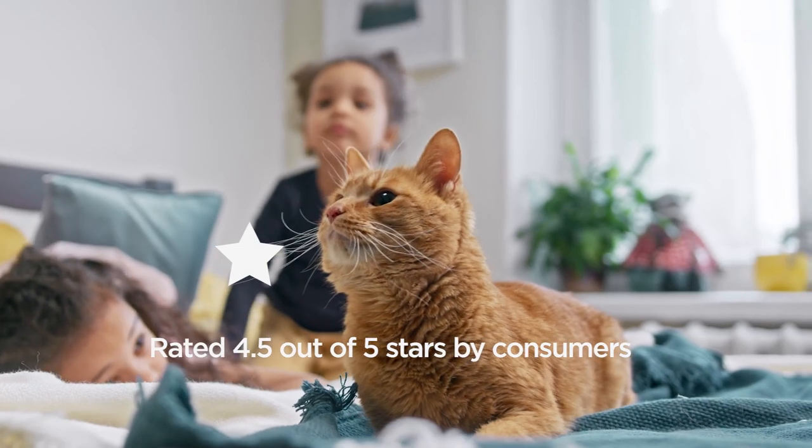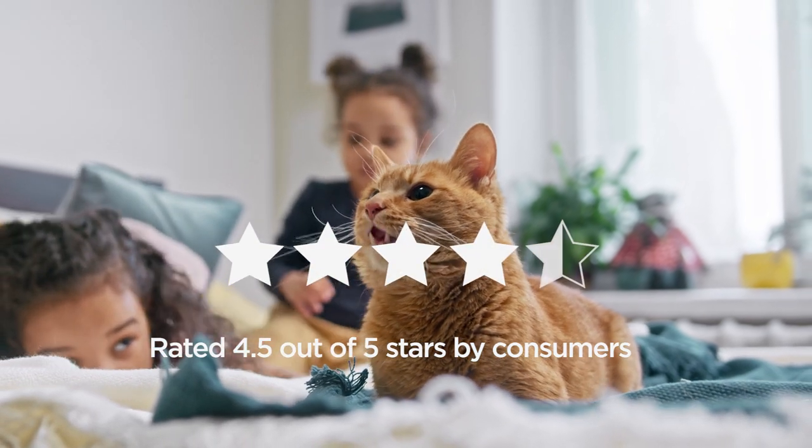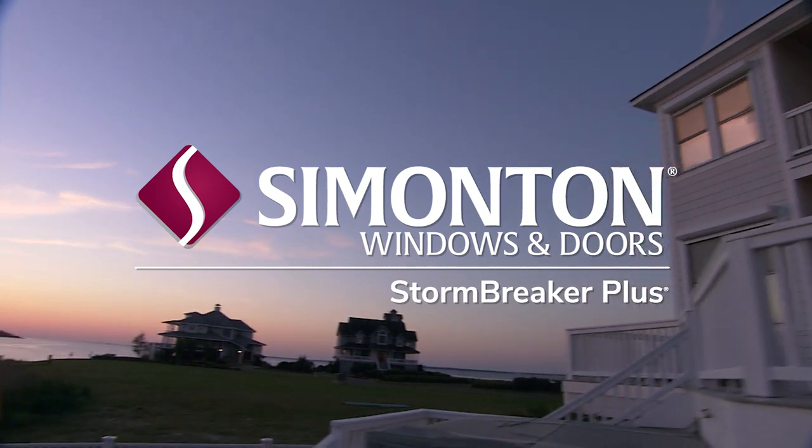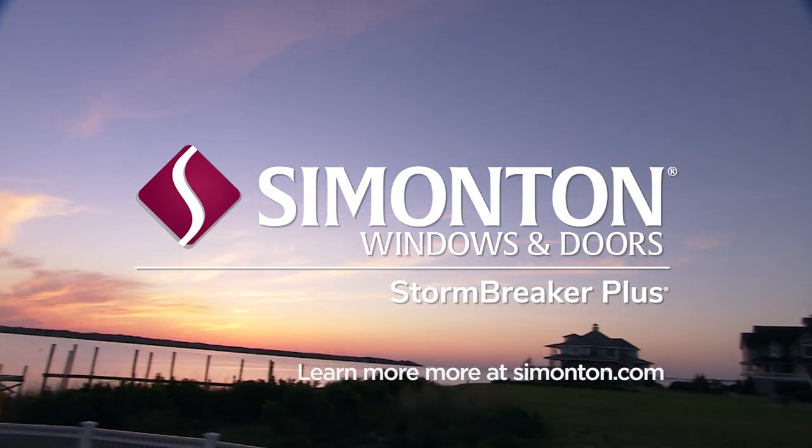There's real confidence that comes with the full lineup of Coastal Impact products, including our high-performance Simonton Stormbreaker Plus windows and doors. When it comes to protecting your home, your family, and your most precious belongings inside, we think you'll agree — choosing Simonton windows and doors is the answer.